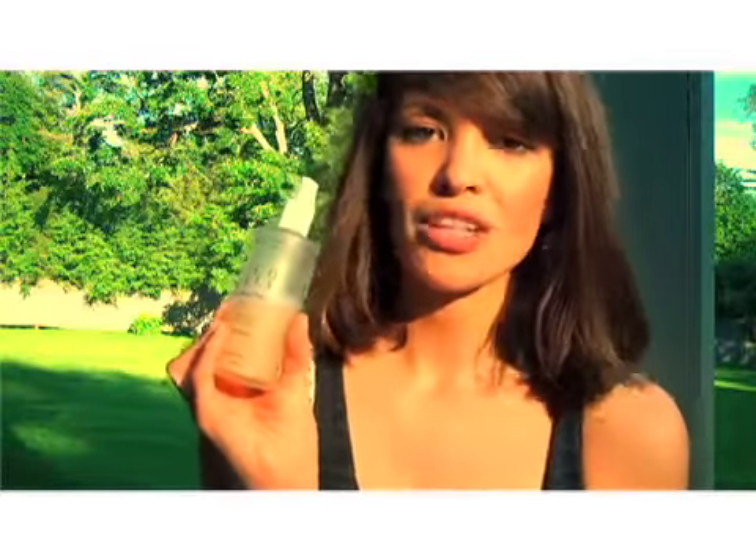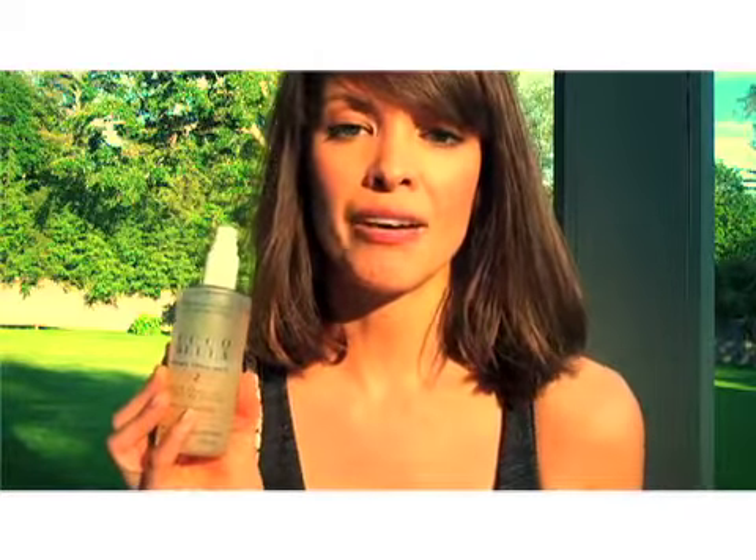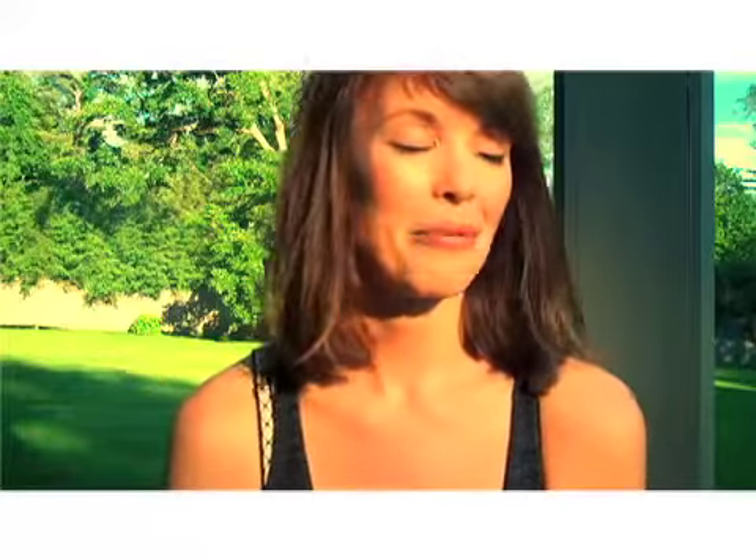One thing I actually forgot to mention, which I use all the time throughout the day — especially now during the summer — is their toner. I put this on every time after I wash my face, and I also like to have it with me when I'm lying by the pool or traveling, because it's so great to just spritz on your face and you feel so refreshed. Amazing.